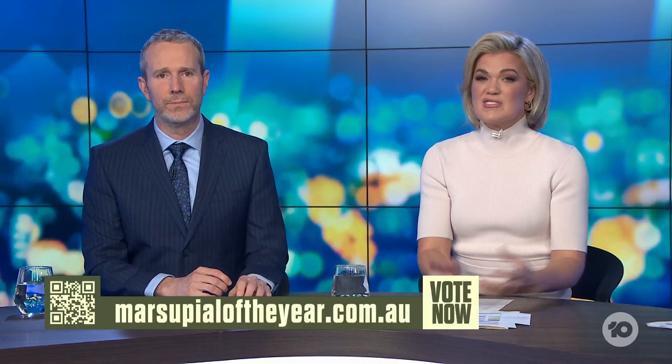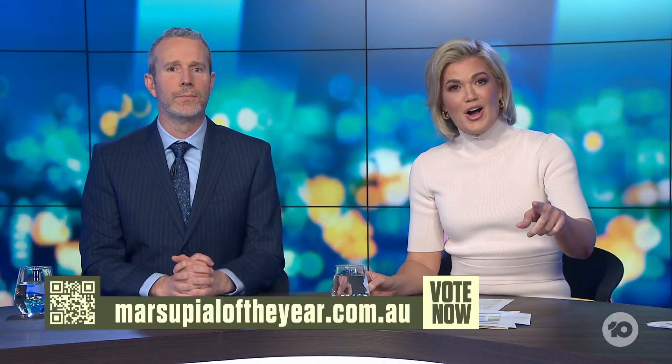That's why people need to get behind our Marsupial of the Year. Get your vote in for the top 10 — head to marsupialoftheyear.com.au or scan the QR code and cast your vote. Our top 10 will be revealed tomorrow, then the real fun begins with fundraising and a winner declared.